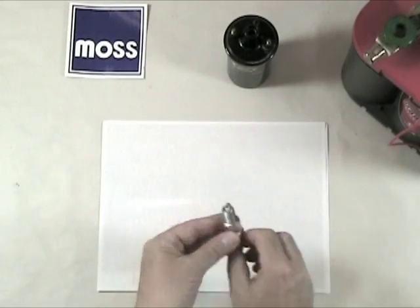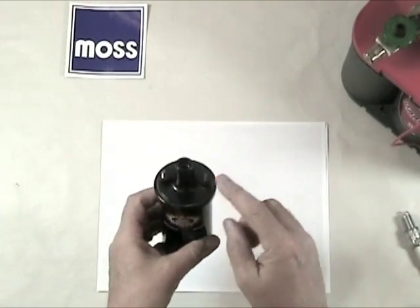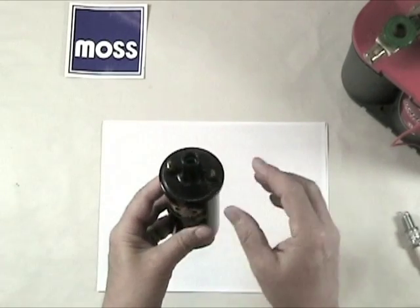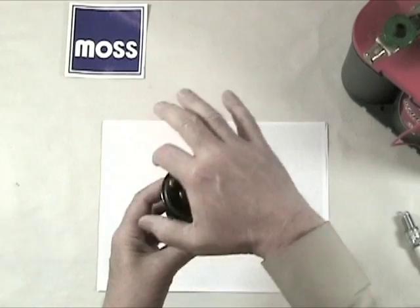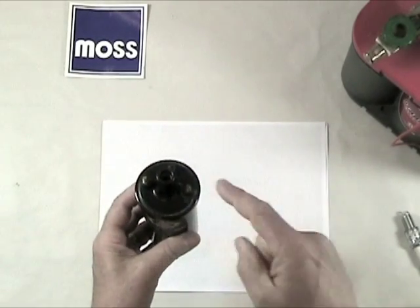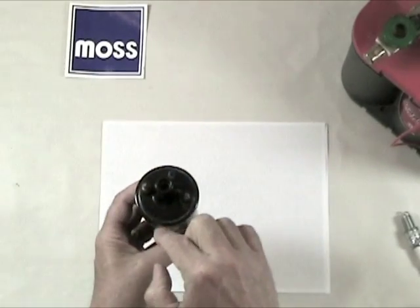Something remarkable happens to feed this spark plug. We have our coil here, and we've already mentioned that 12 volts and about 5 amps enters into the coil. What happens, which is fascinating, is that there's a winding inside this coil. As the electricity first enters — you turn the key on and electricity first goes in here — it instantly creates an electromagnetic field.